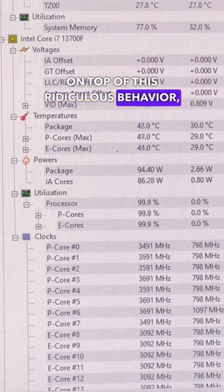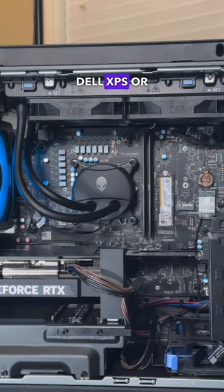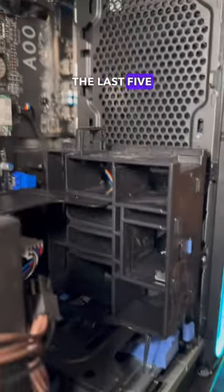On top of this ridiculous behavior, I also found that the system seems to be lacking and setting itself apart from any other Dell XPS or other desktops that they sell, as the outside may look nice, but on the inside it looks like any other Dell desktop that's been built in the last five years.